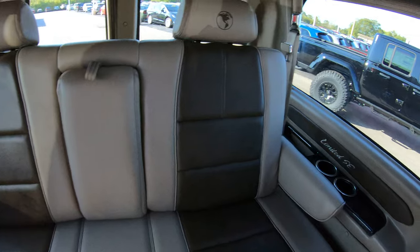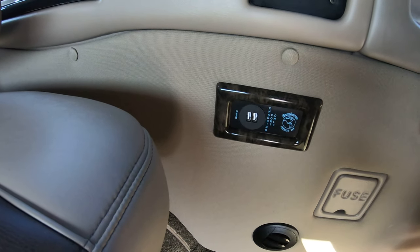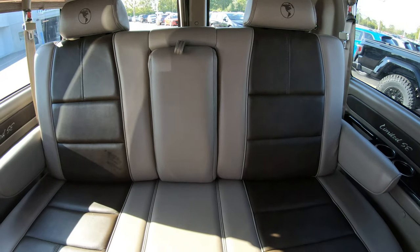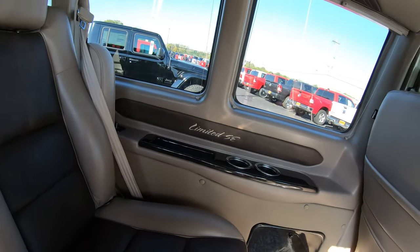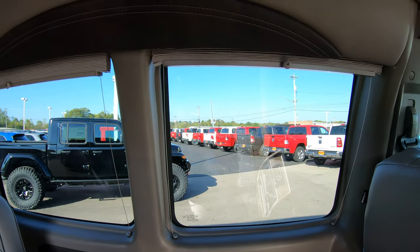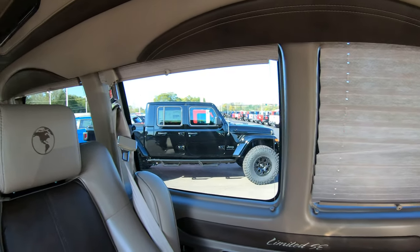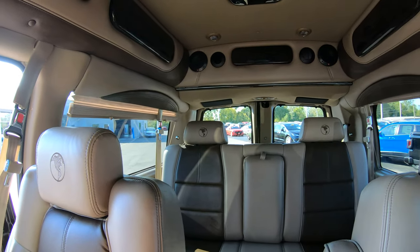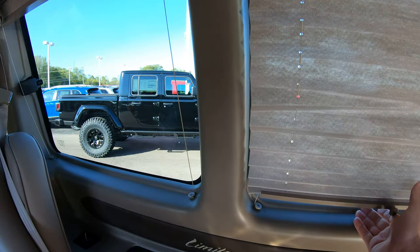The rear AC can also be operated from the back. On each side of the bench you'll notice USB plugs, so there are plenty of charging ports throughout the van. A really nice feature is the pull-down shades on every window all the way around, whether you're trying to keep the sun out or looking for a little extra privacy.